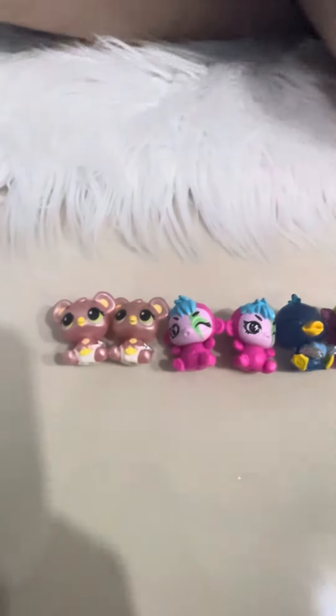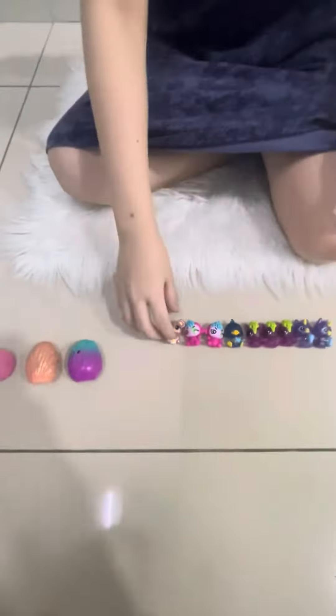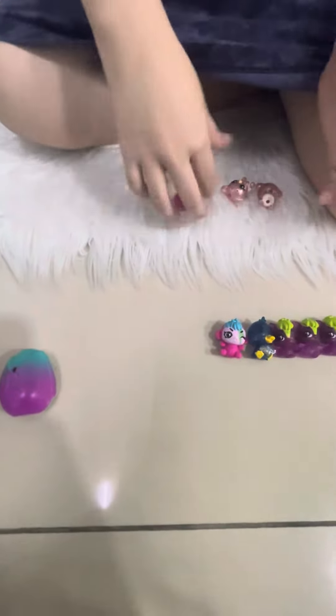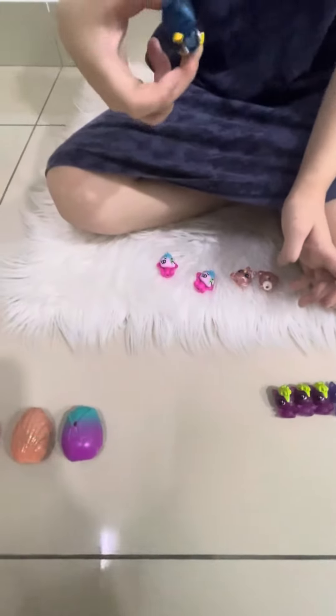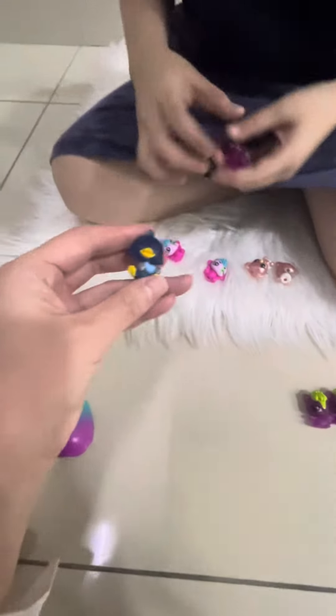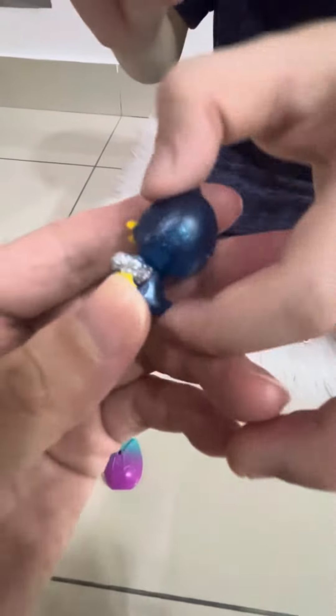So how many Hatchimals babies have I got? Ten! Let me tell you all the names: baby koala, another baby koala, a little naughty monkey, another little naughty monkey, and a little dog — so cute! Is it drinking a bottle? And there's a heart and the hands are cute too.